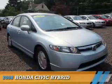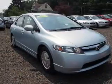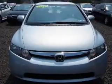Presenting the 2008 Honda Civic, it's powered by front wheel drive, four cylinder engine.